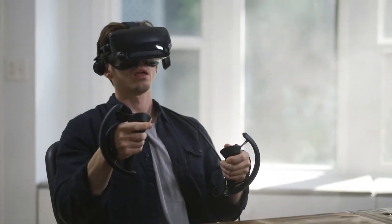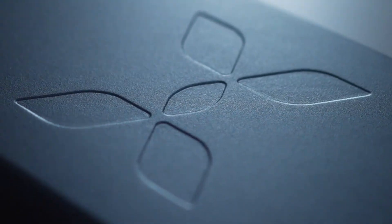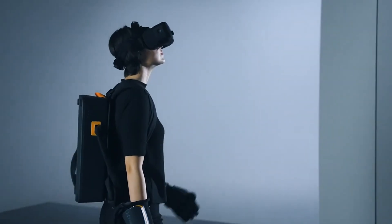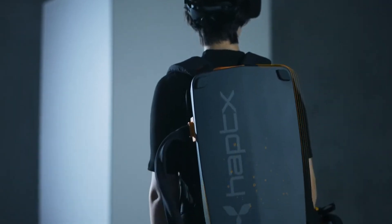Feel the virtual world like never before. The Haptex Gloves G1 bring the future of touch right to your fingertips — literally. These are the most advanced wireless haptic gloves on the market, redesigned in a lighter, cordless form, packed with hundreds of micro actuators and powered by compressed air. They recreate the sensation of holding real objects in virtual space, whether it's gripping tools, touching digital textures, or picking up a virtual apple.